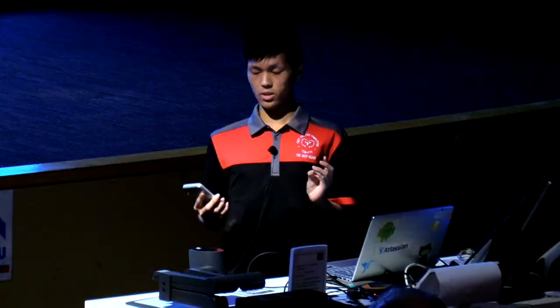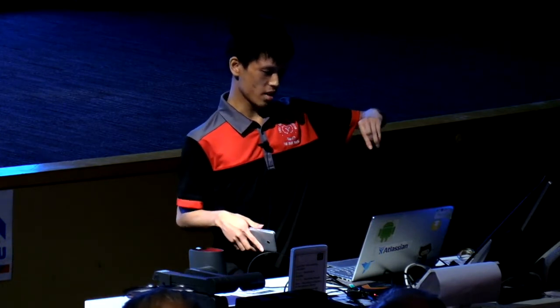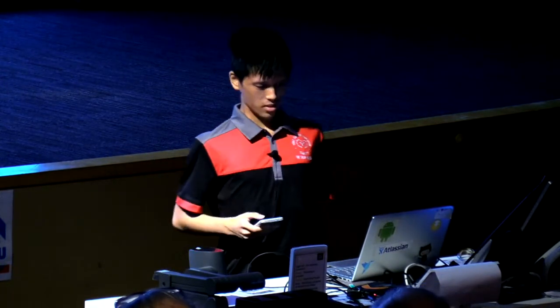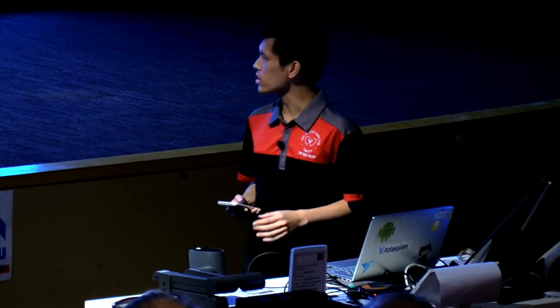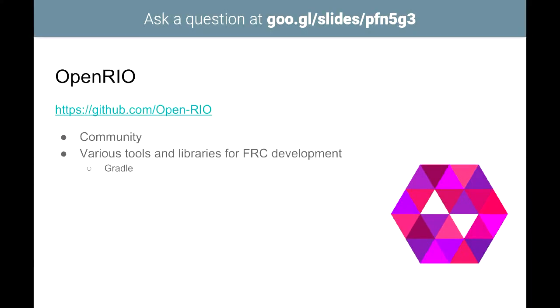Recently — actually last year — WPILib forced a move of third-party drivers for devices that don't come in the kit of parts, because it didn't scale well for them. This presented some interesting challenges for manufacturers.